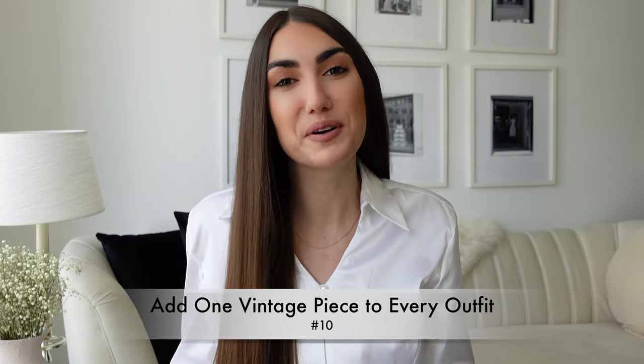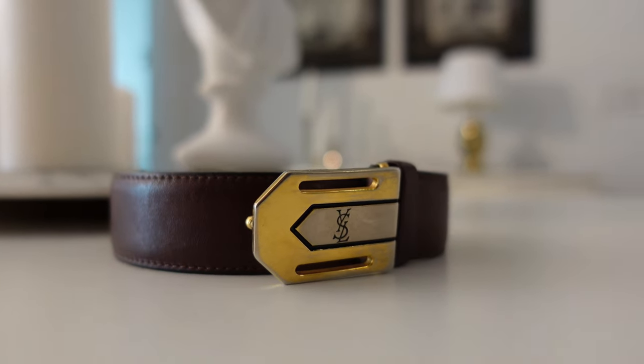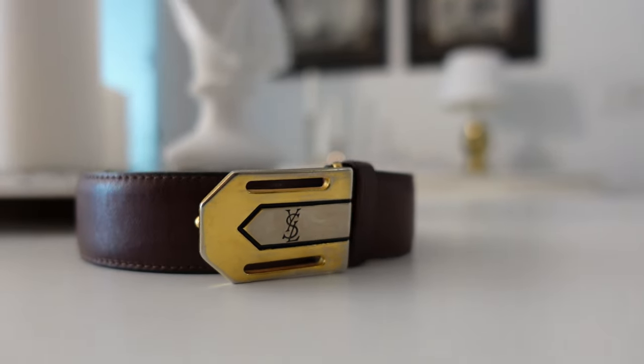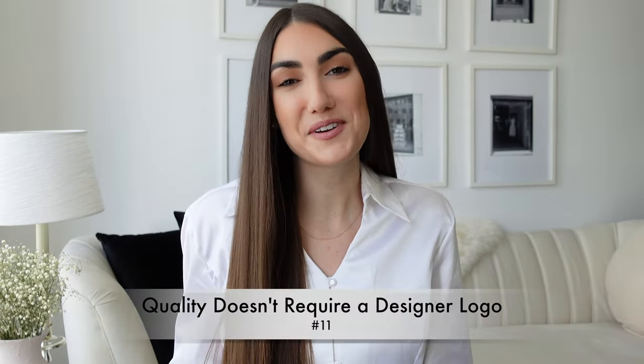Buying pre-loved or vintage is something I've touched on before, and one of the things that looks most expensive is looking unique. Shopping vintage or pre-loved really breathes new life into your wardrobe by bringing in past looks — plus reduce, reuse, recycle, saving the planet, all of that is very luxurious and on trend.